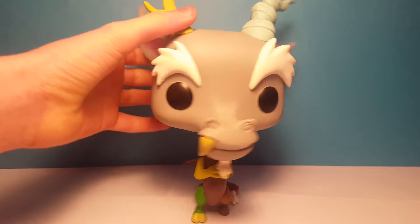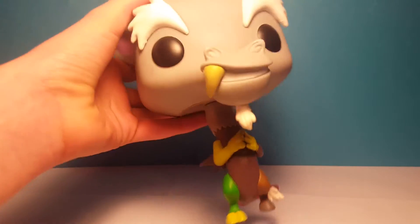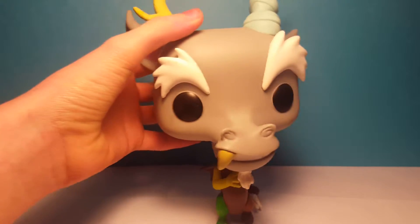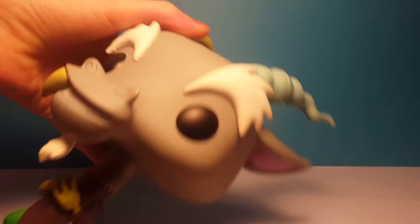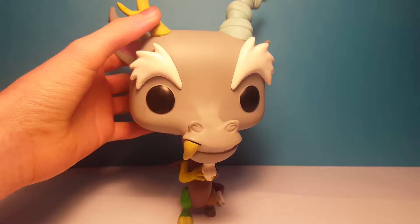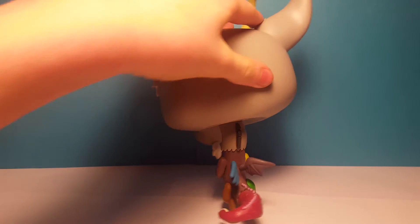So here is Discord from My Little Pony. This is a pretty cool pop character — the head is awesome with the weird shape and the ears, and the horns are pretty cool. It's kind of hard to fit in the camera, but he has this cool tooth sticking out the front of his mouth. He has different colored arms and wings and legs and a tail as well.